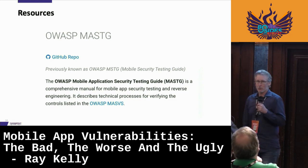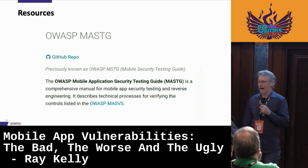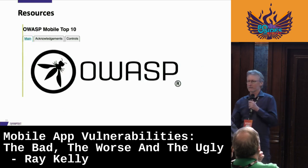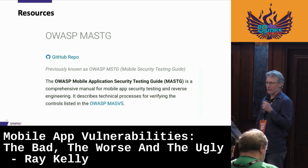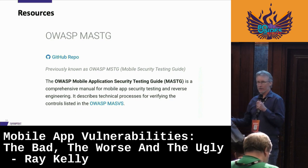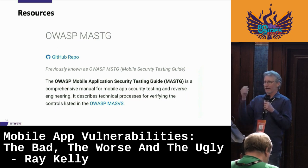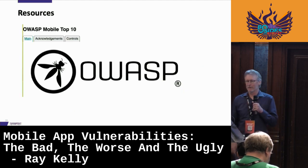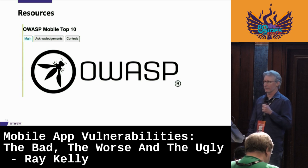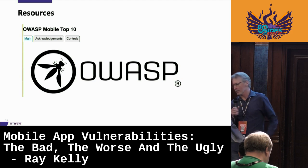Resources: OWASP is a great resource. They have the Mobile Application Security Testing Guide (MASTG), and they also have vulnerable mobile applications for iOS and Android — like WebGoat or Juice Shop — that you can use to walk through the guide and find vulnerabilities. They also have the OWASP Mobile Top 10 — the top 10 vulnerabilities for mobile applications. They are a great resource.